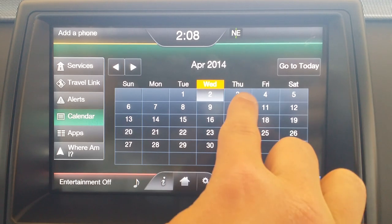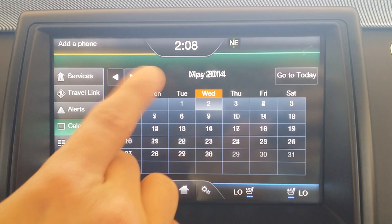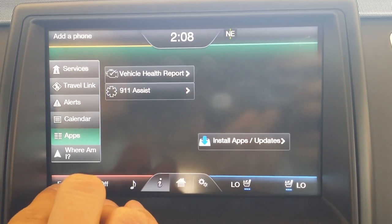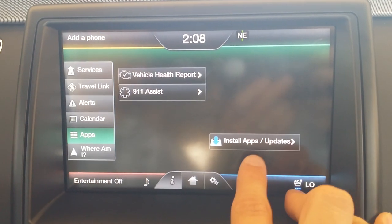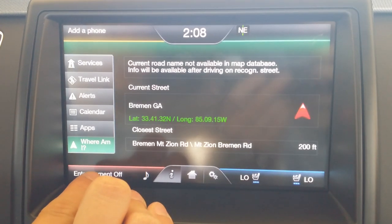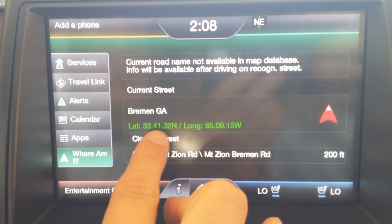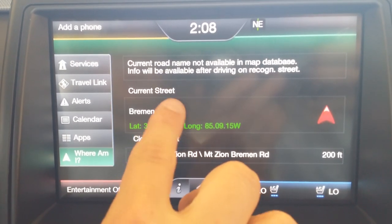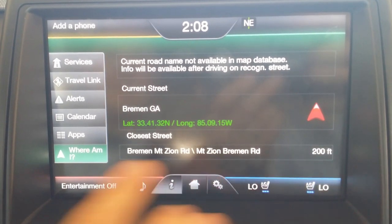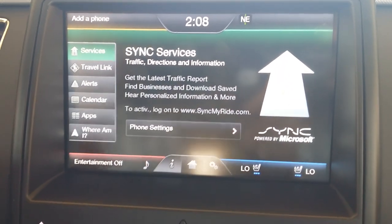You can even have a calendar set up here — it's already on today, but you can navigate to different months and find quick information. You can also install different apps and update the apps you already have very conveniently. You can even connect it to Wi-Fi to do that. 'Where Am I' is a cool feature — it'll actually show you your current latitude, longitude, current street, and what city you're in, as well as the closest street and how close it is. All the information you would ever want.